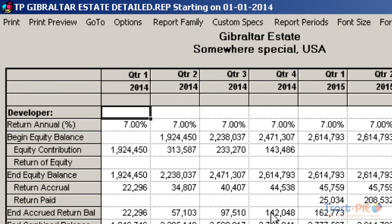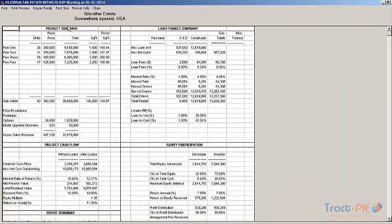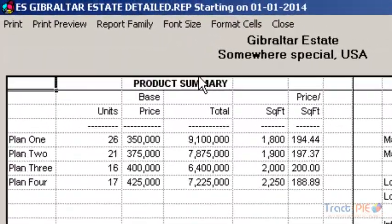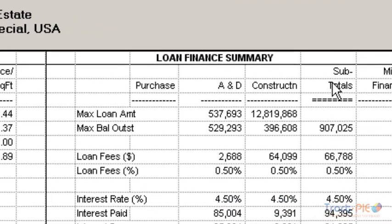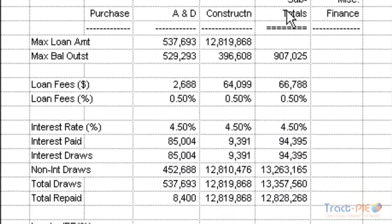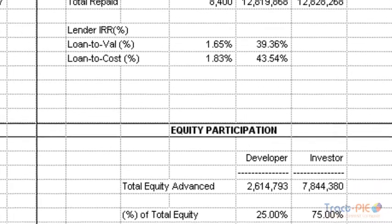Another very meaningful report is the Executive Summary Report — a professional-looking one-page snapshot of the important factors of the project. This report also highlights total sales revenue, all loan assumptions, equity participation, profit margins, and internal rate of returns. This is a great report to use within the company or to share with investors and lenders.